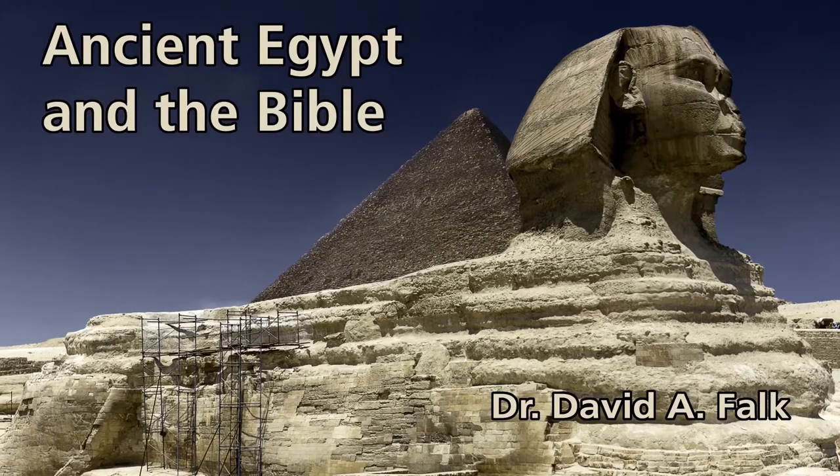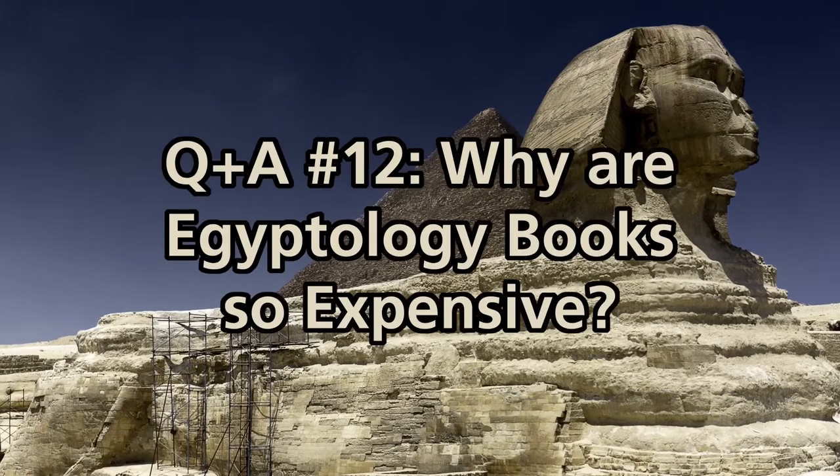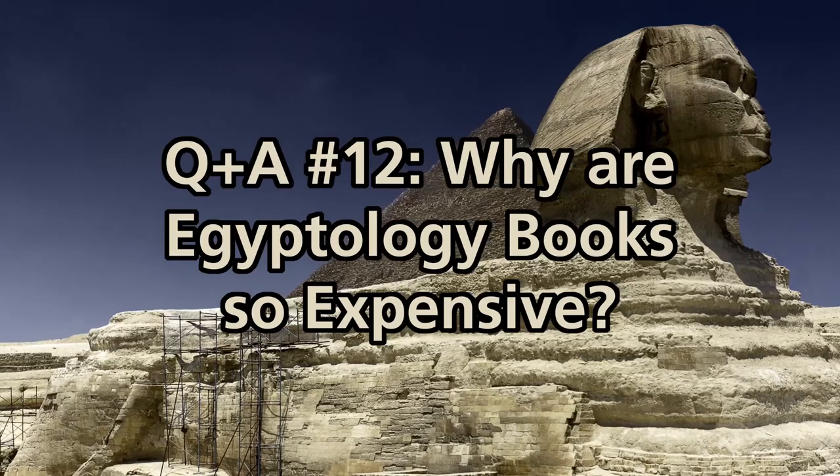Ever tried to build a library with books on ancient Egypt and been floored by the sticker shock? Find out why on this episode of Ancient Egypt and the Bible. Today, we are going to talk about the life of used books, particularly used books about ancient Egypt.